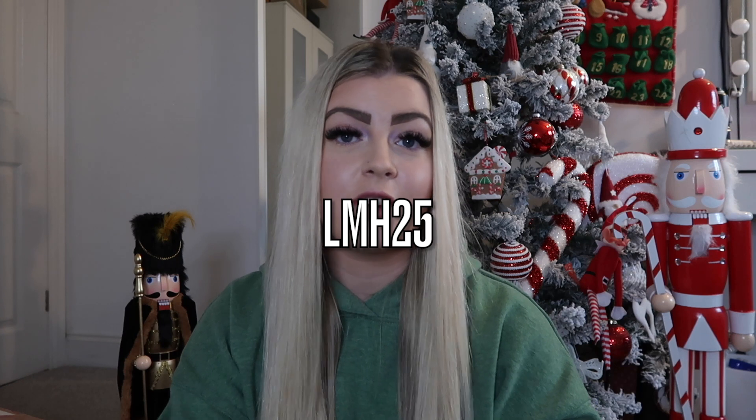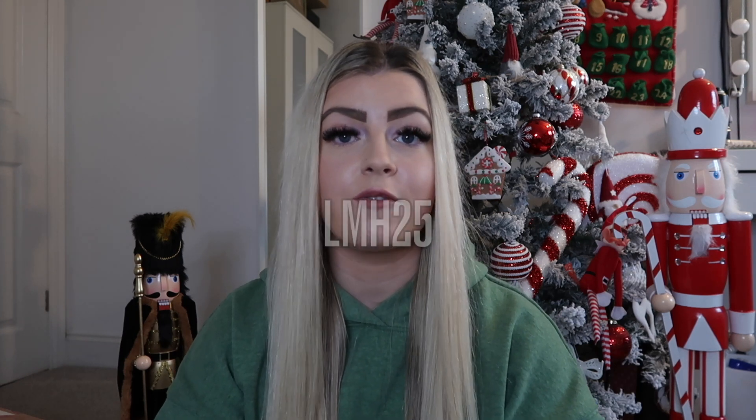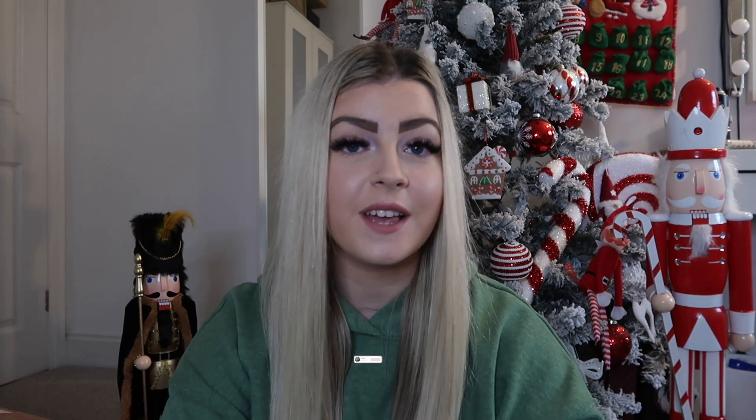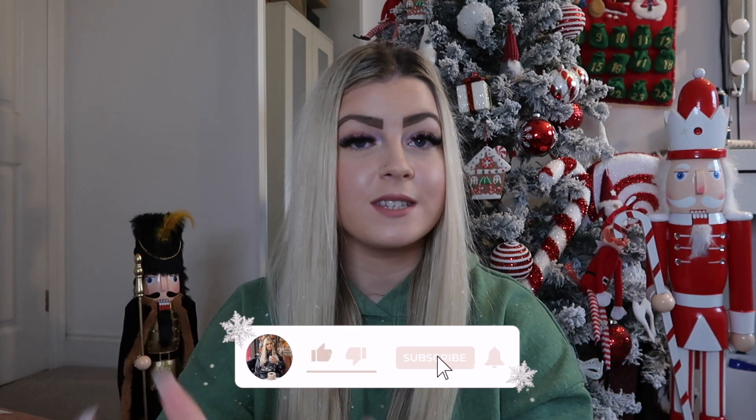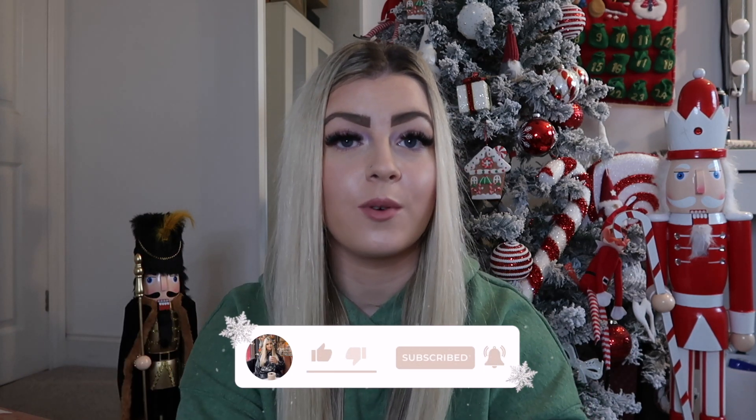Before we get into it, I just wanted to mention that Cherries kindly gave me a discount code for you guys — I'll pop it on screen. If you're interested in purchasing anything from Cherries, you can use my code and you'll receive 25% off your first purchase, but you have to spend a minimum of £20. Everything will also be linked below in the description. If you enjoy this haul, make sure to smash a big thumbs up and subscribe to my channel if you haven't already.